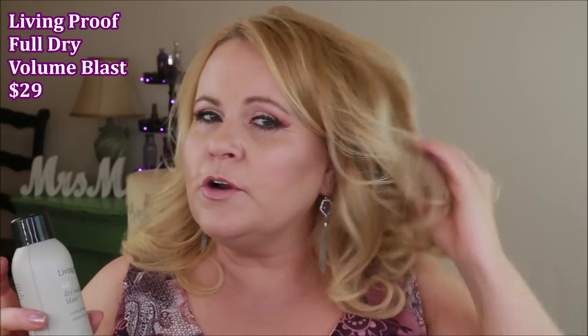The last product is the Living Proof Full Dry Volume Blast. I do like it — I had both the smaller and larger sizes. However, I realized I don't need a separate volume product in addition to dry shampoo, which kind of does the same thing: lifts the hair and gives volume. Even though it's a really good product, the price is a bit steep and I don't see the need for it alongside dry shampoo, so I won't be repurchasing.